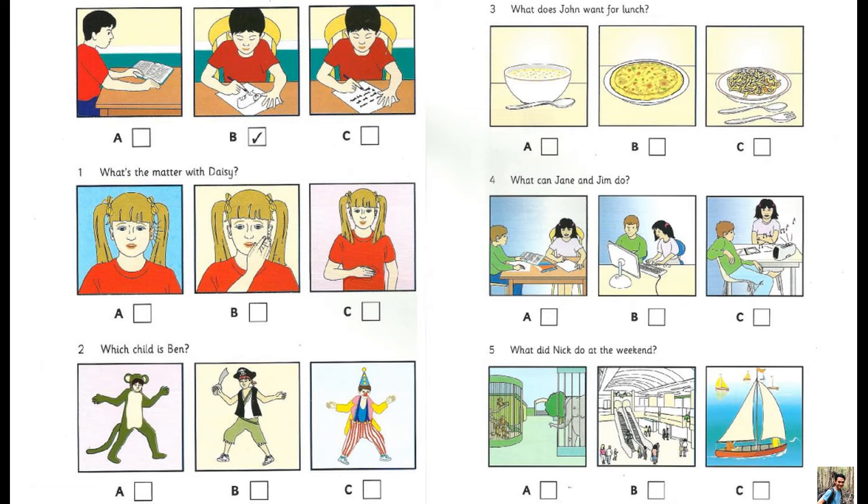One. What's the matter with Daisy? What would you like to eat, Daisy? I'm not very hungry, Mum. I don't want any breakfast. What's the matter? Have you got toothache or does your stomach hurt? No, I've got earache and I'm hot. Well, you can't go to school today.